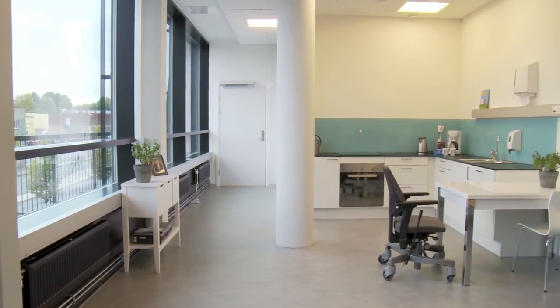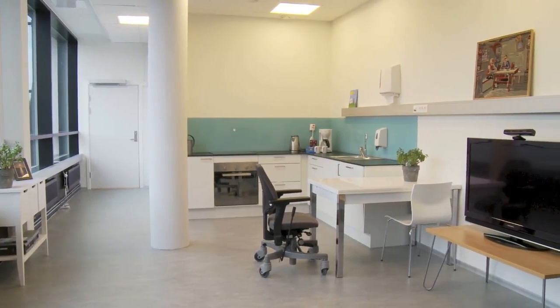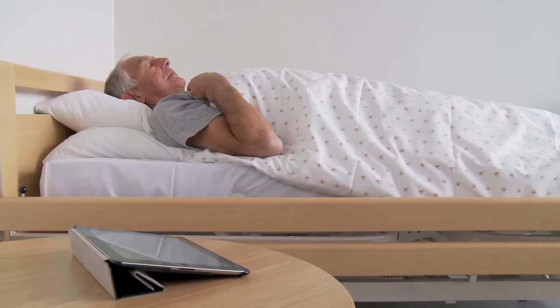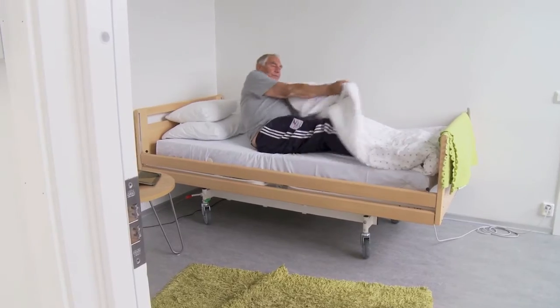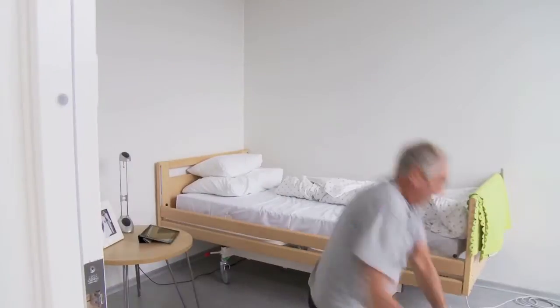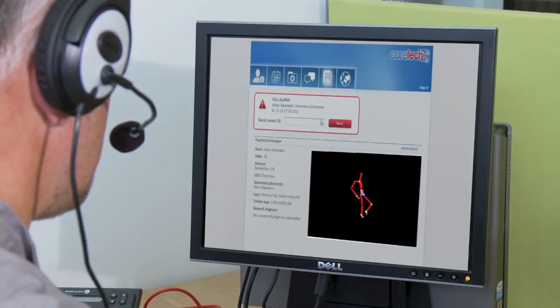Falls are common accidents among older adults living in their own homes. Rapid treatment increases the chance of recovery. Direct communication between hospitals and home care services could increase the quality of treatment. The fall sensor by the bed triggers an alarm, which is received by the Emergency Alarm Central.